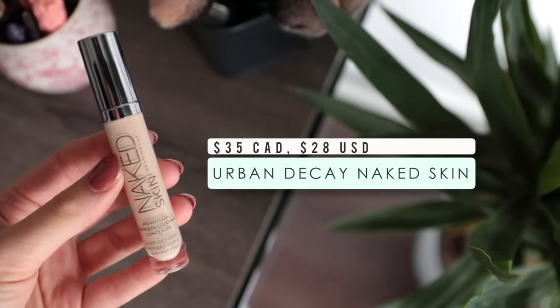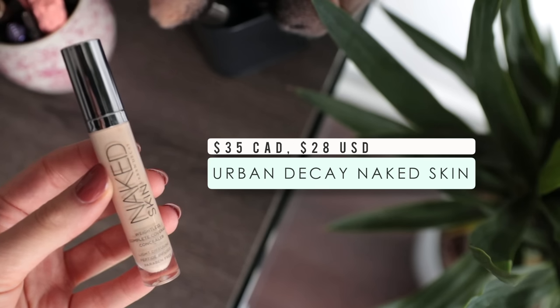The last of my five favorite concealers is the Urban Decay Naked Skin Weightless Complete Coverage Concealer. This is another product that so many people have been talking about on YouTube and social media, and honestly it's for a good reason — it's a really great product. What I really like is that it gives a nice medium to full coverage without being heavy underneath the eyes. So if you don't want something quite as full coverage as the Tarte Shape Tape but still want something lightweight, this is a really great option. And that is it for my five favorite concealers.